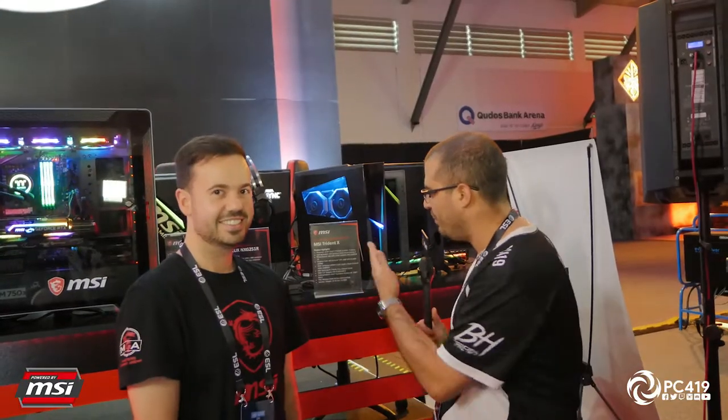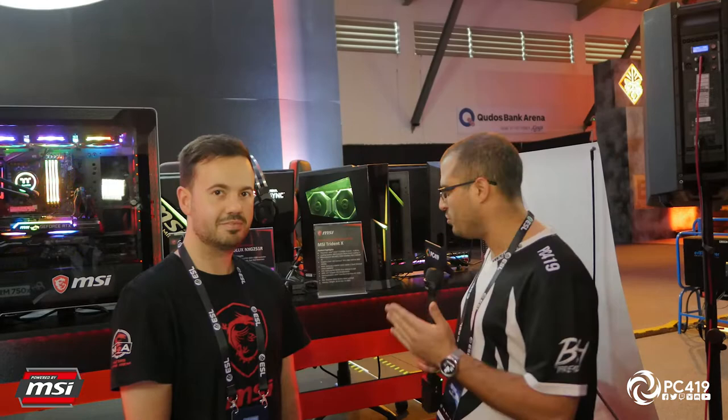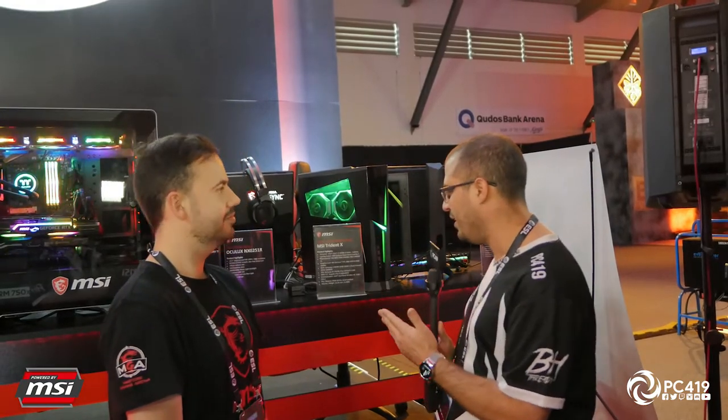We are now with the MSI Trident X, which is probably one of the most favorite small form factor cases, packing absolute raw power. It's running the i7-9700K with an RTX 2080 — and that's a full desktop graphics card in there.